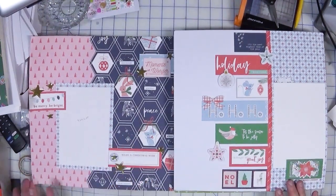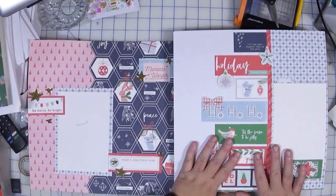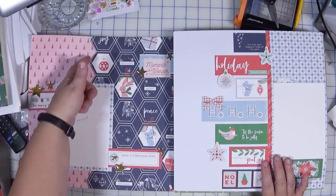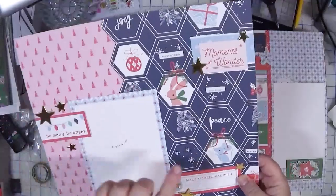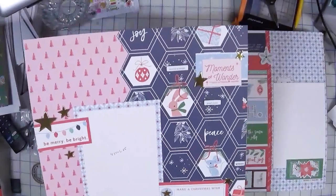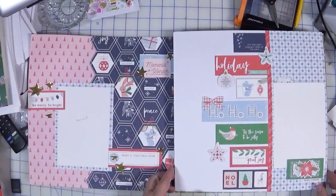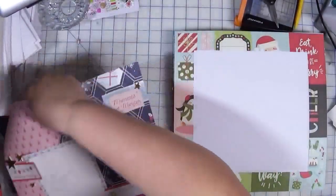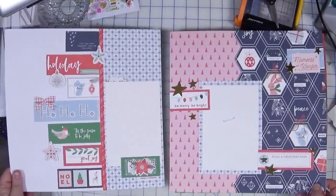The new layout features a Pink Fresh Studio collection, which was also on the previous page. I played off the hexagon shape on the pattern paper to create a decorative edge, which I really like. I've pulled in some stars, some chipboard, and more ephemera pieces from that collection. I think this one is cute and does complement the other page — they look like they would work well together. I may even end up switching them around in the album; the nice thing is there's flexibility.